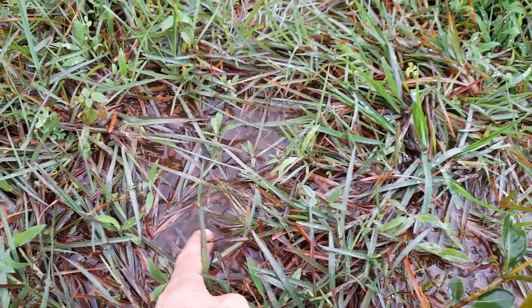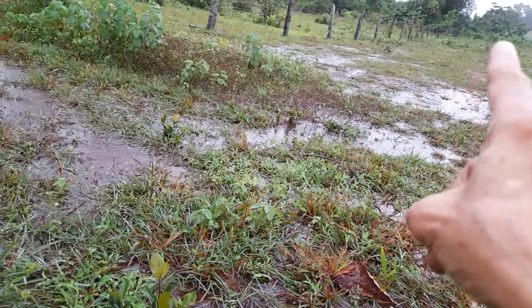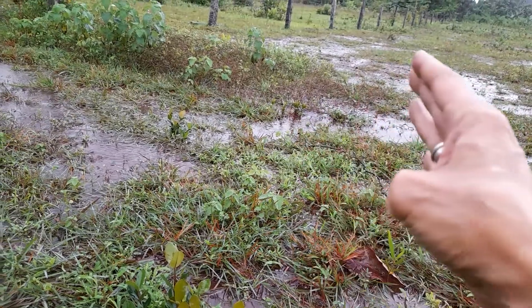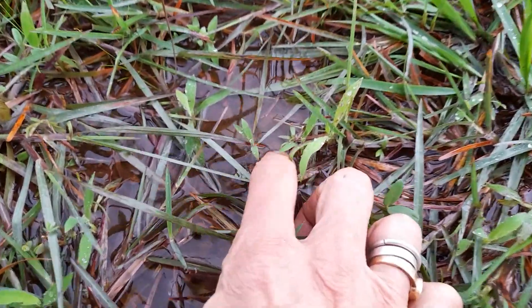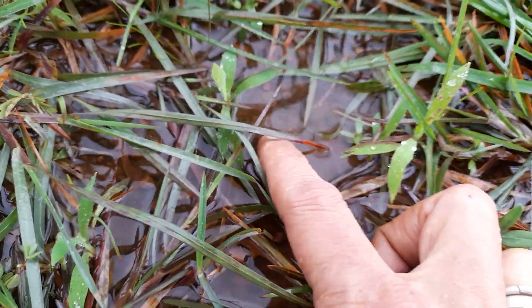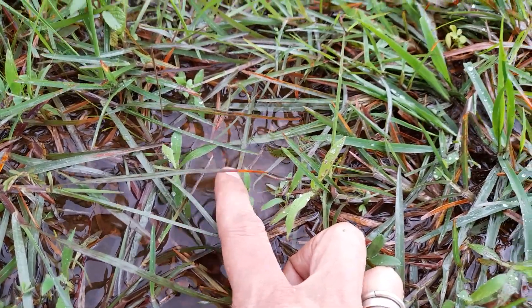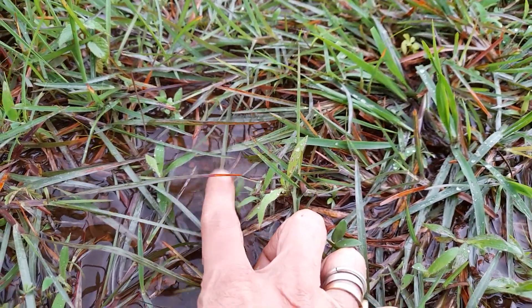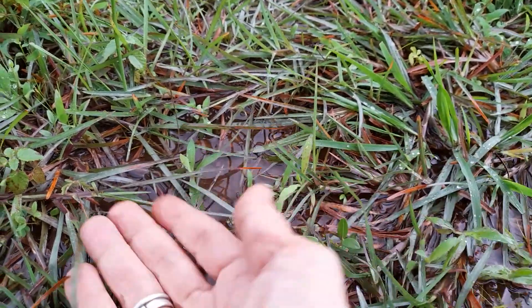Here you can see the water is flowing, but the speed of the water is blocked when it encounters this grass — that flowing water that gushes down. When it hits these grasses, the grasses slow down the flow of the water which is carrying the topsoil. And then it filters the soil so that the soil stays here.